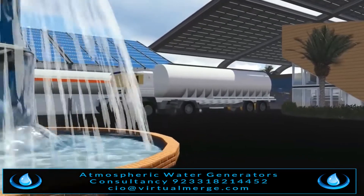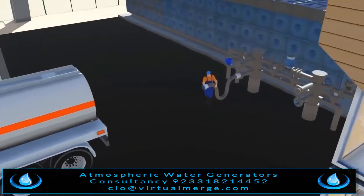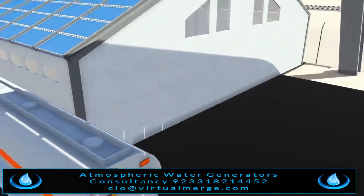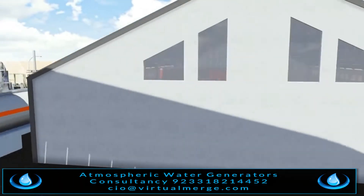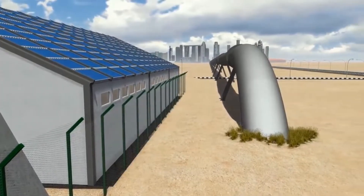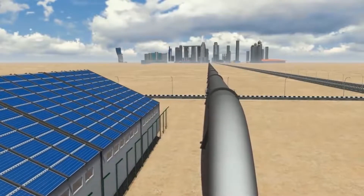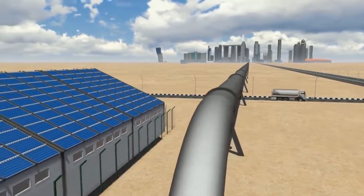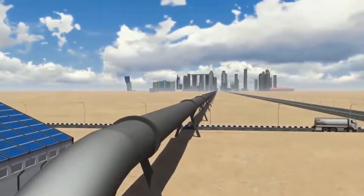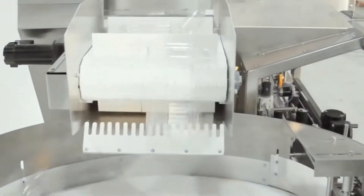The water generated can be used and/or transported in several manners: it can be trucked to any required destination, or piped to other cities directly from the water station using existing water mains.